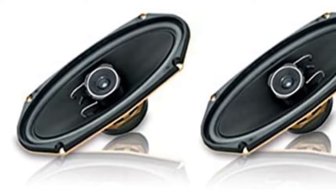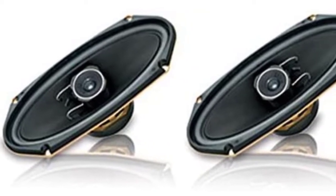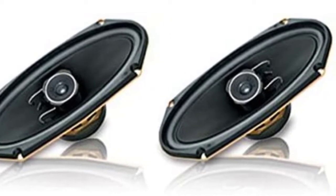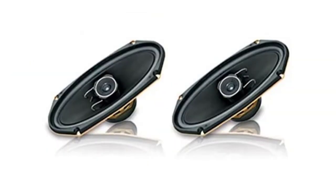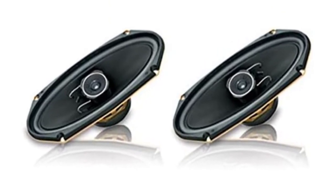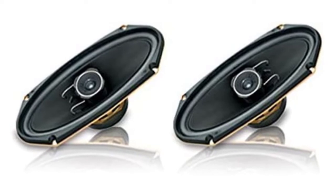Furthermore, it has a 1-5/8-inch paper cone tweeter designed to maintain the integrity of high-pitched sounds delivered by an internal crossover. This option has a normal handling power threshold of 35W with a maximum music power threshold of 120W.